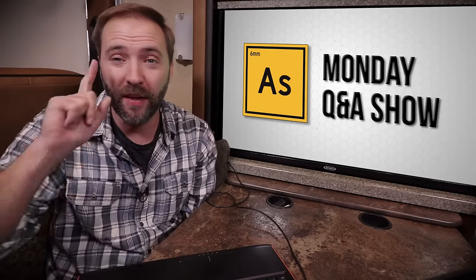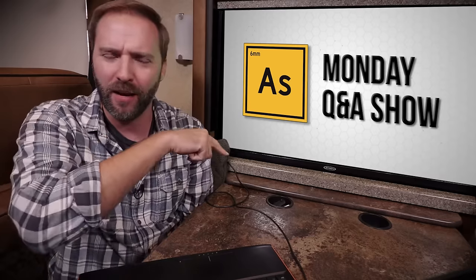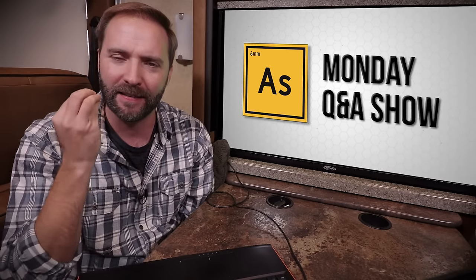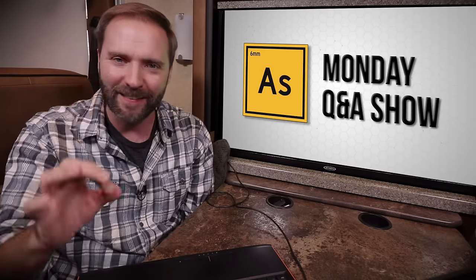Hey everybody, welcome back to Airsoftology Mondays, the show that answers your questions, helps you out in a pinch, and is also trying to fight off a little bit of a head cold. I'm your host Jonathan Higgs. You guys know I went to Taiwan last week, came back, and like every time I travel international from a humid area to a dry area, I end up getting a little bit of a head cold. But I'm still doing good — just that annoying level head cold.